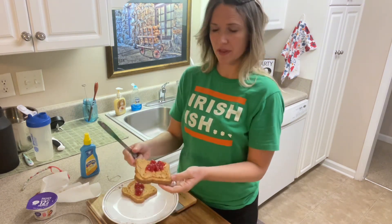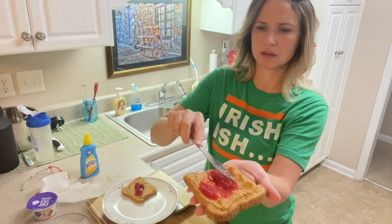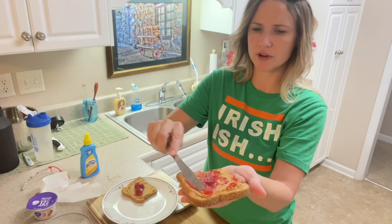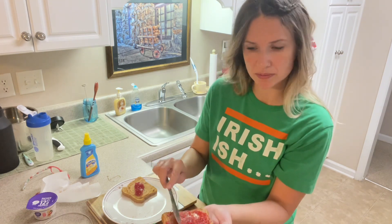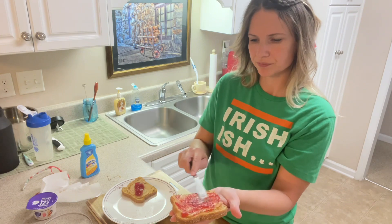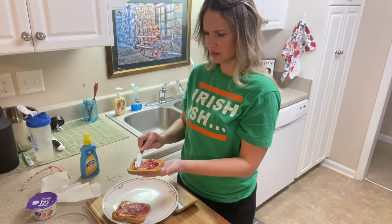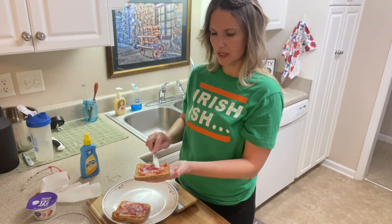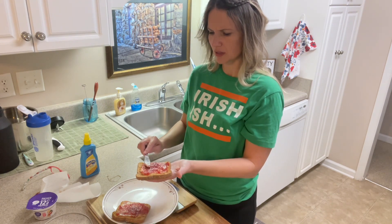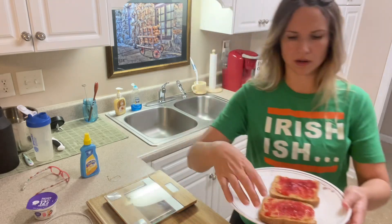I'm smearing the jelly on the toast. My favorite jelly of all time is grape, but I always make a mess when I'm cooking. I don't remember seeing sugar-free grape preserves — I've seen peach and strawberry, but not sure about grape. Anyway, here is my lovely peanut butter toast!